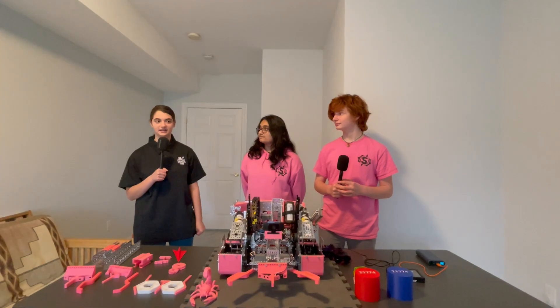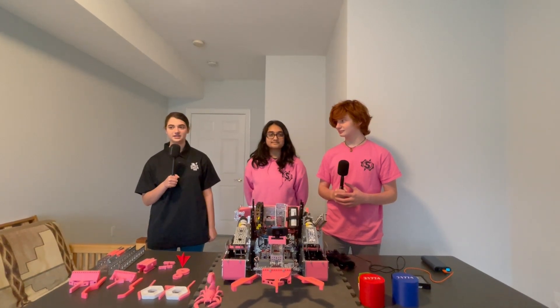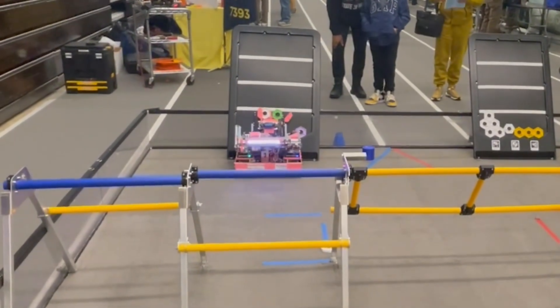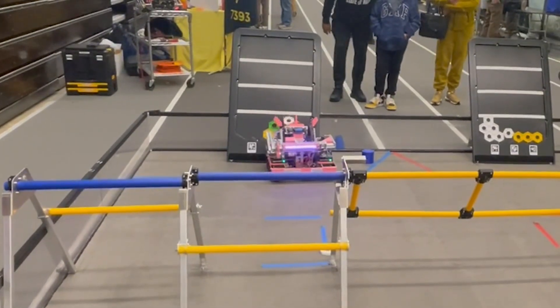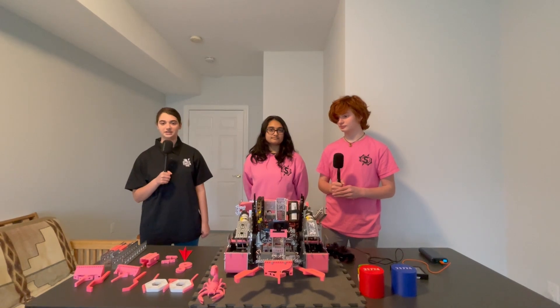Hi, I'm Miriam from Fun FTC and I'm here with Team 21774 Supernova.exe. This team had a very deep run in the Chesapeake Championship, making it all the way to division finals, and they also have a very unique robot. Let's jump into it on Behind the Bot.